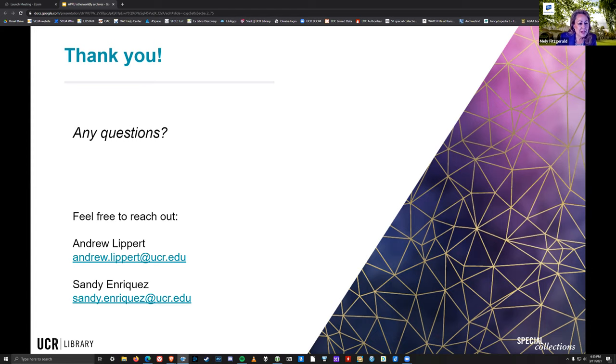It looks like we're done. Thank you all so much again — so much to think about and discover in the collection. If there's any time that we can promote another event for you through the APRU Virtual Student Exchange partnerships, we're happy to do it. Thank you and have a good evening. Thank you for having us.